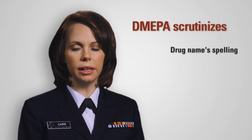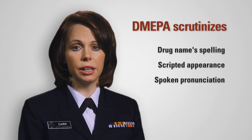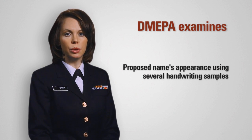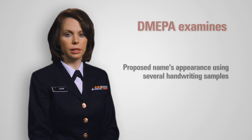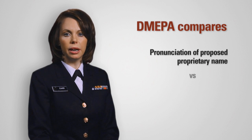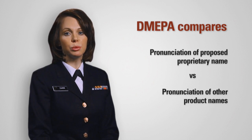They scrutinize a name's spelling, its appearance when scripted, and its pronunciation when spoken. Similarly spelled names may have greater likelihood to sound similar to one another when spoken, or look similar to one another when scripted. There's a particular association between handwritten communication and name confusion, which can lead to medication errors. That's why DMEPA closely examines the orthographic appearance of a proposed name using several different legible handwriting samples. Since spoken communication of medication names is common in clinical settings, the pronunciation of the proposed proprietary name is compared to the pronunciation of other product names to reduce errors.